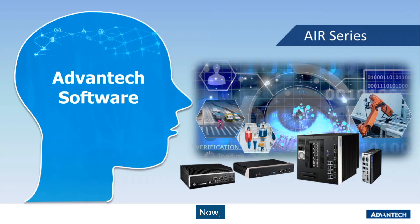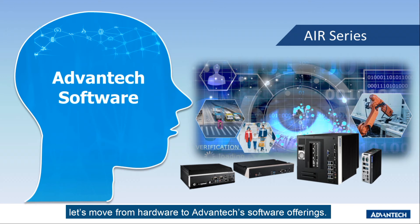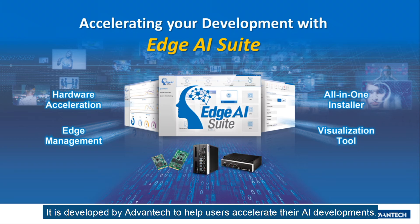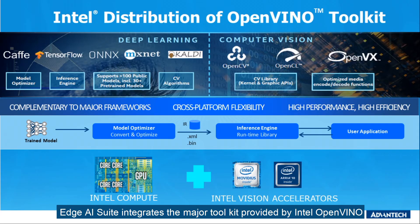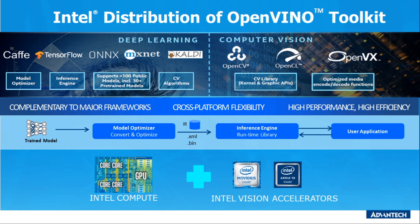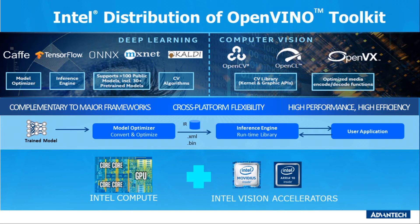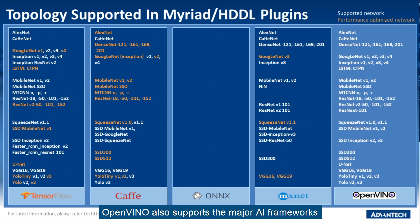Now let's move from hardware to Advantech software offerings. First is Edge AI Suite, developed by Advantech to help users accelerate their AI development. Edge AI Suite integrates the major toolkit provided by Intel — OpenVINO — which better utilizes Intel CPU, VPU, and integrated GPU resources. OpenVINO also supports the major AI frameworks and models, as you can see from the table.